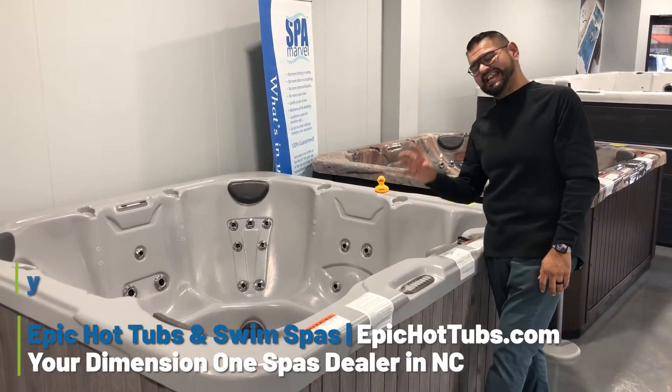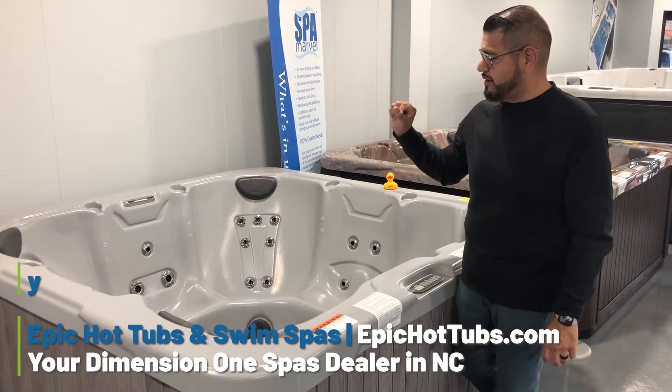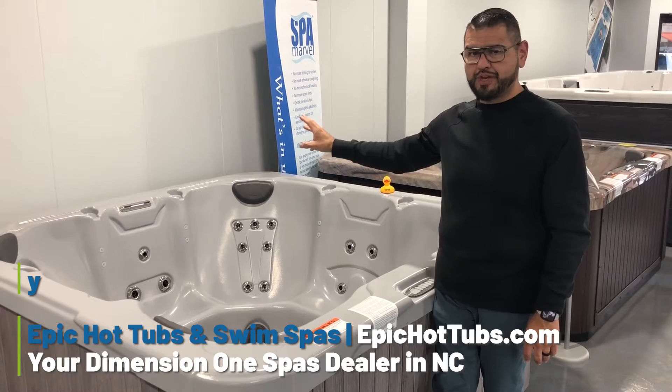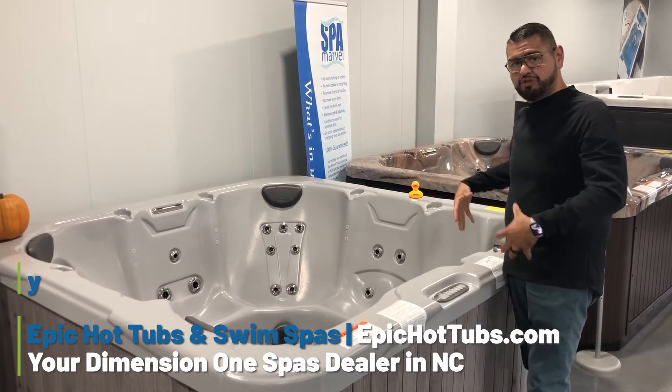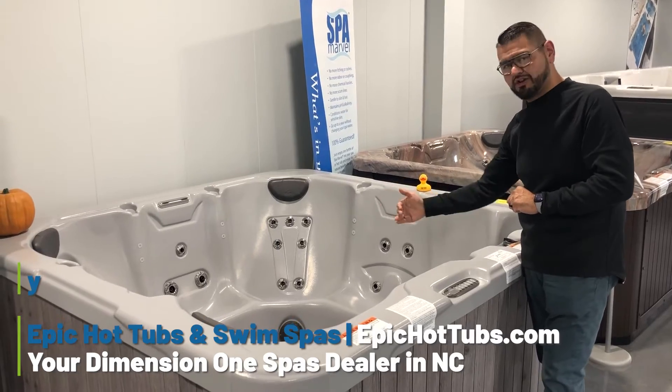34 jets. It has one lounge and five seats. Some of the cool features include the waterfall feature, and it's LED lit throughout the entire tub — there are little lights in the cabinet as well as your main one at the bottom.